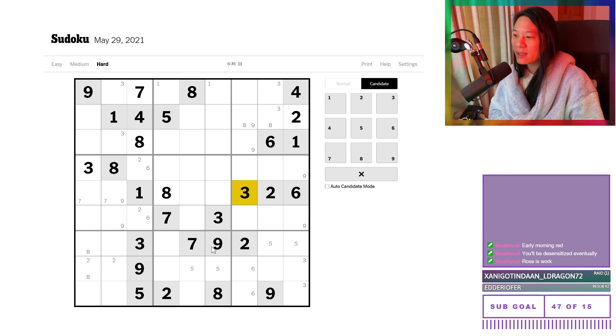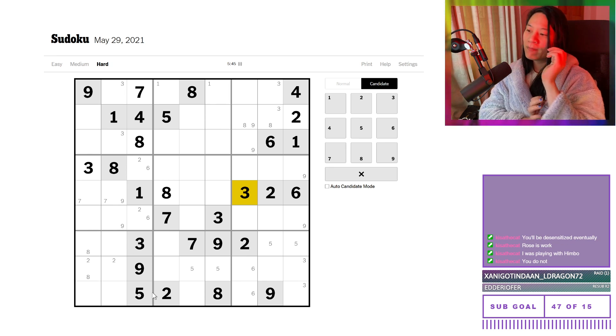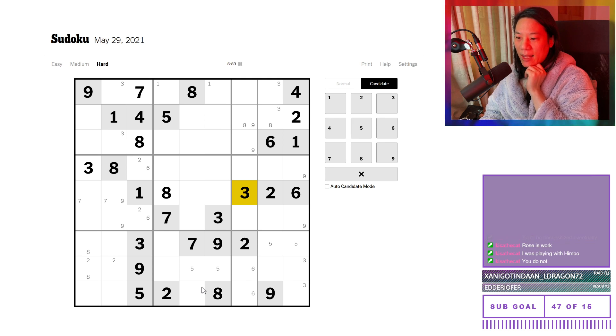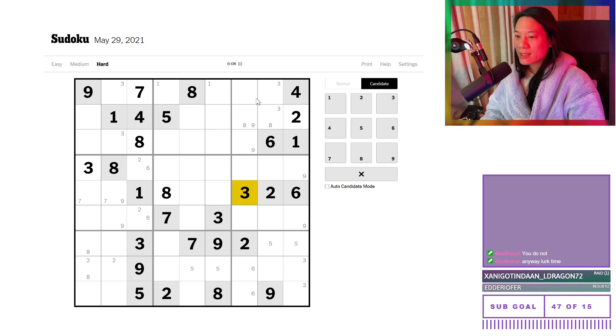No one's on the League channel. Oh, Rose is at work — the rest of you can still play League! I was playing with Himbo. Do I know Himbo? I've met Himbo before. Let's do another round of notations, because we seem to have hit a dead end with the weak areas anyway. We haven't got many more weak areas to attack, so we're just going to do another scan from one to nine and see if we can spot anything.